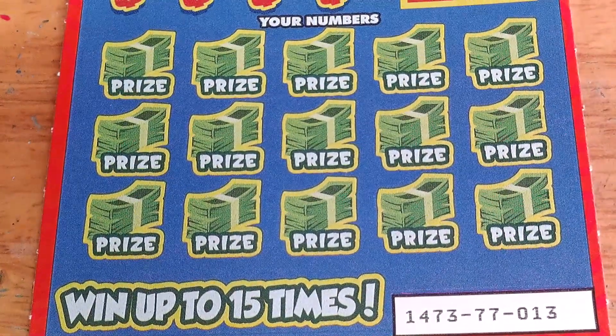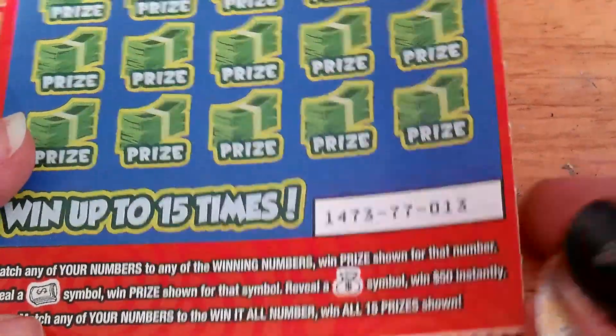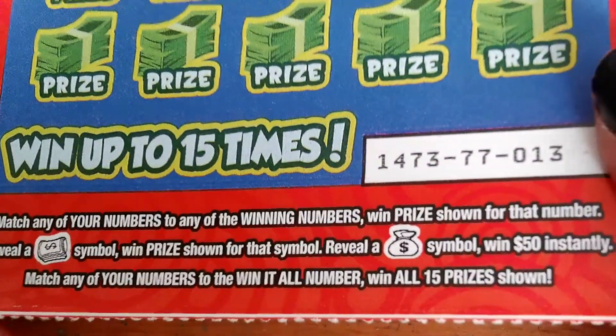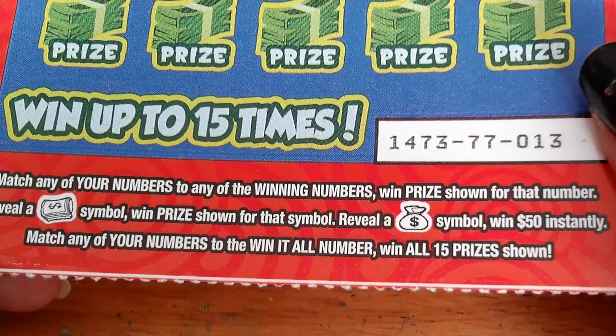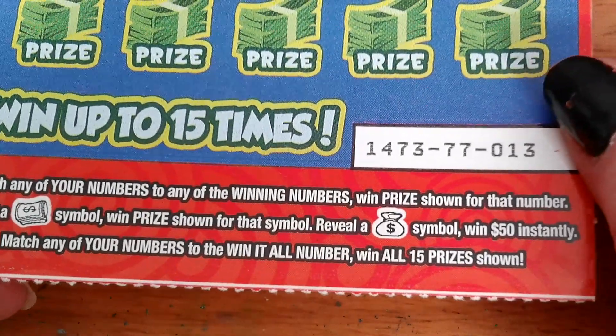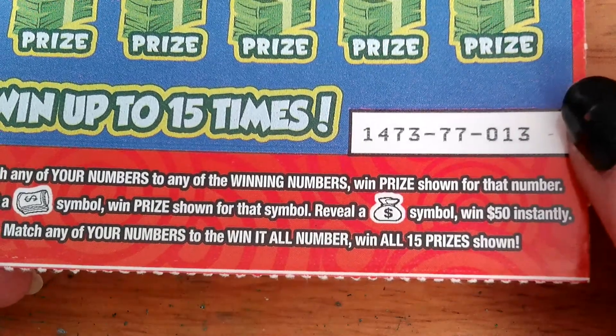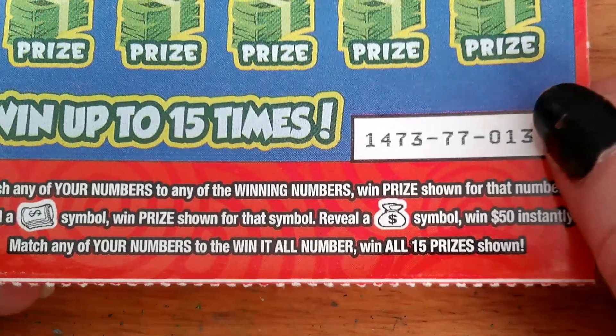I'm hoping to find that again, or actually get something big enough that I'll go to the claims office. This is ticket number 13 — Sherry's favorite number. Match any of your numbers to the winning numbers, win the prize for that number. Reveal a money roll, win the prize. Reveal a bag of money, win $50 instantly. Match any of your numbers to the Win It All number and win all 15 prizes shown.